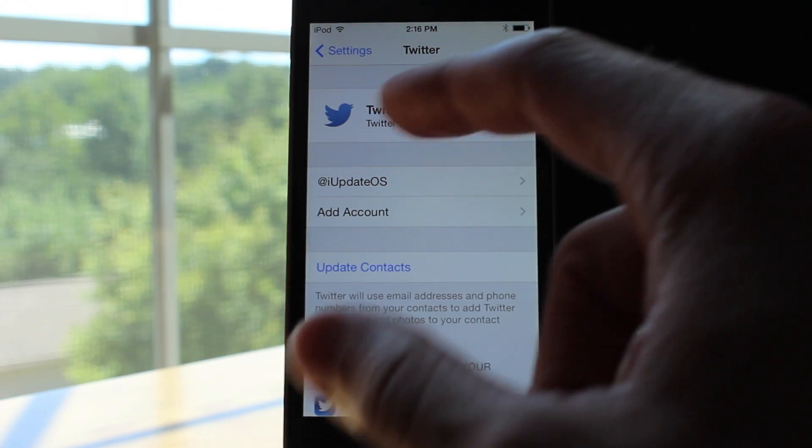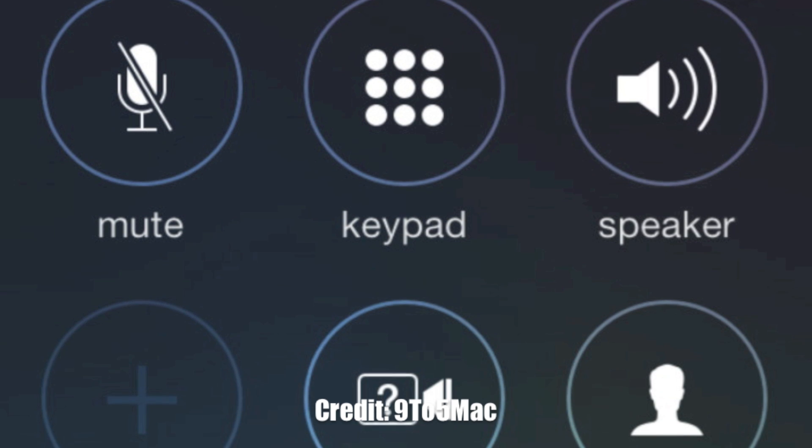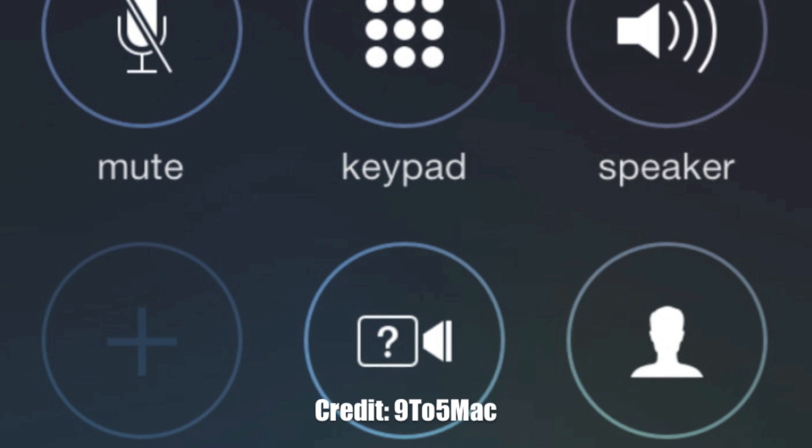Unfortunately I can't show you guys these next two changes, but if you look at the end call buttons on an iPhone running iOS 7 beta 5, you can see they do look different than before. They are rounded and they just blend into iOS a lot better.